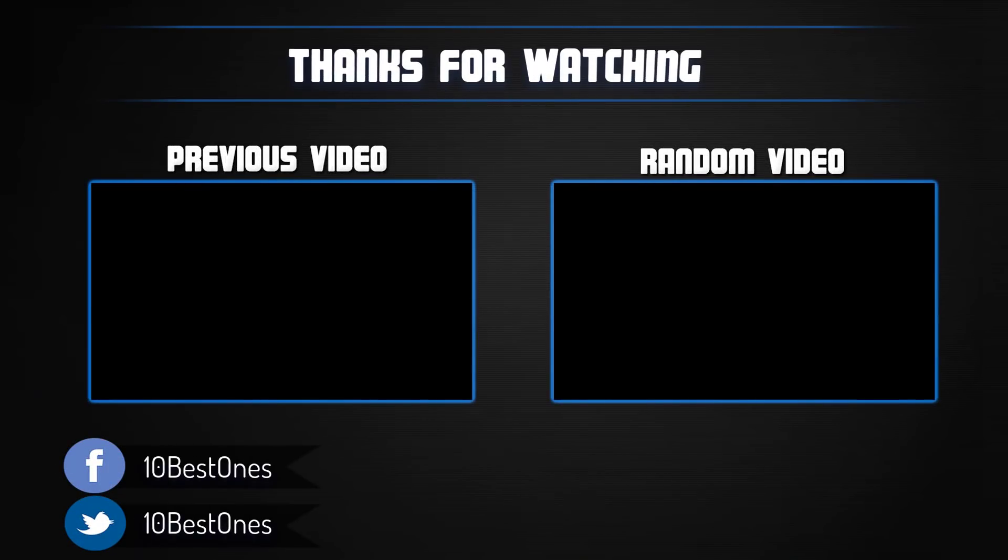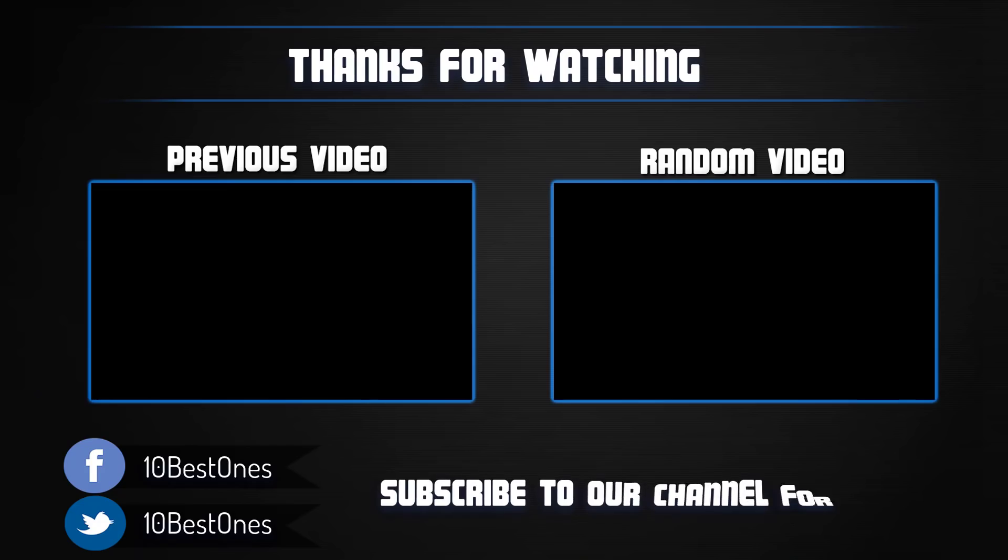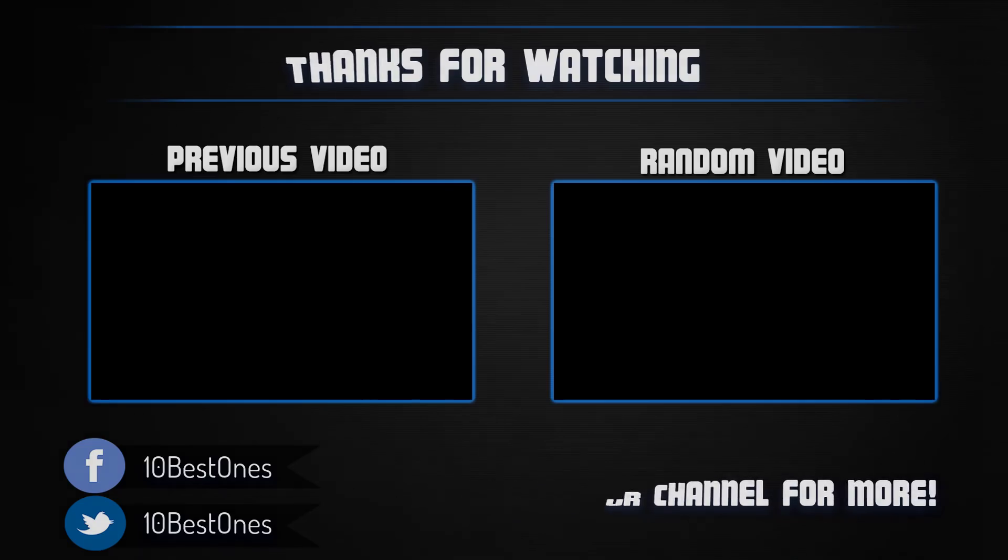Thanks for watching. I hope you liked this video. If this video was helpful to you, please remember to leave a like and subscribe to my channel to see more videos like this in the future. If you have any questions related to these 4K TVs, you can leave a comment down below and I will get back to you as soon as I can.